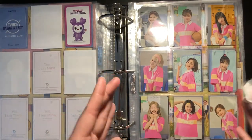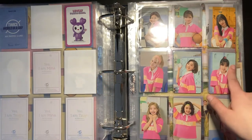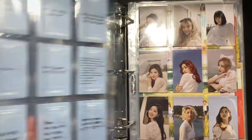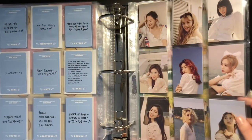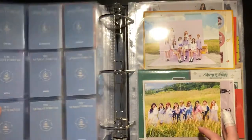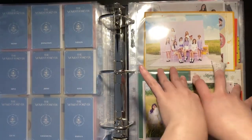It's really not organized well since I'm missing a lot of stuff, but yeah. Then we have the 2020 Season Greetings OT9 set and the 2021 Season Greetings photocards.